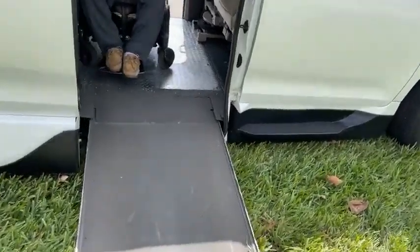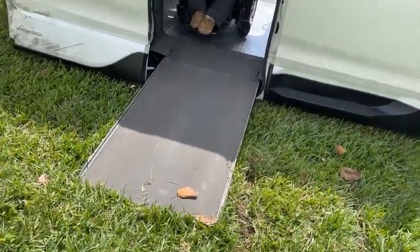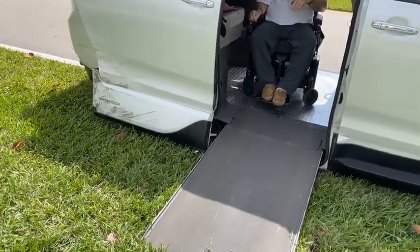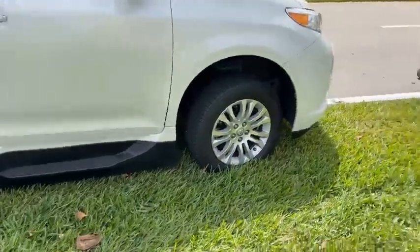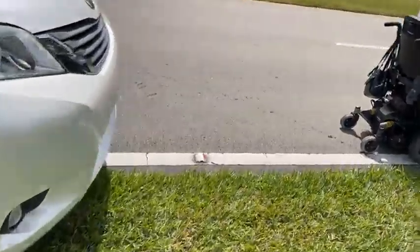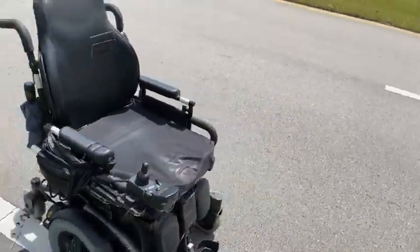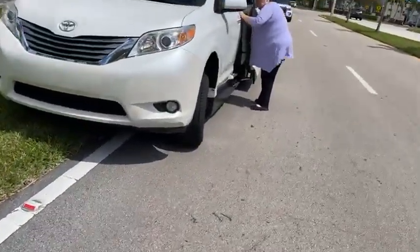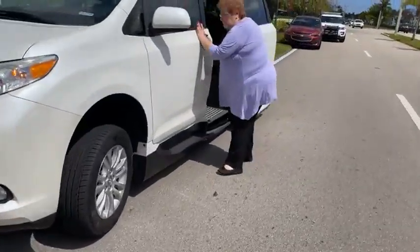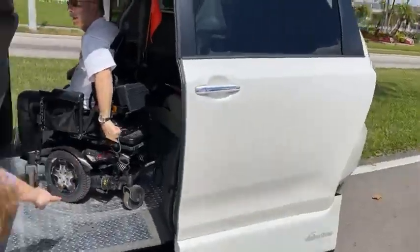That's the only damage on the side, yeah. Nobody injured. As you can see, the driver is physically challenged. He says he was going westbound on Century Village Boulevard and the Malibu was making a U-turn or something.